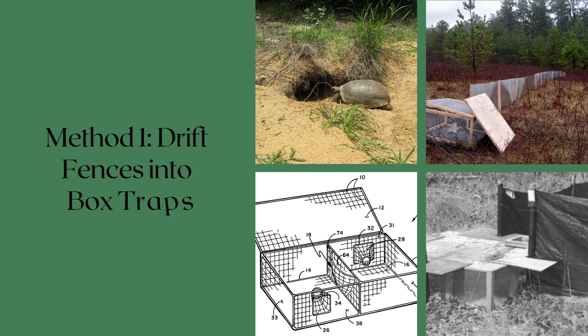The first method to detect and capture indigo snakes is the use of drift fences into a box trap. Eastern indigo snakes take refuge in gopher tortoise burrows, which is utilized in all the following detection methods. This method uses drift fences outside of the burrow entrance leading to the box trap. As you can see on the slides, trap designs mostly involve short fences that funnel the snake into the entrance of the box trap. The boxes have small holes that allow entrance into the box, but the snakes cannot exit.